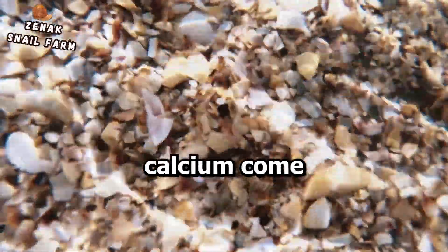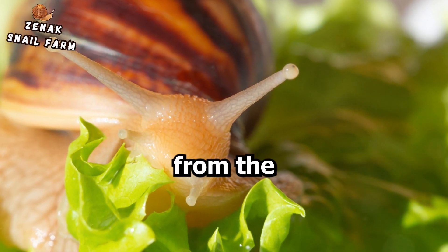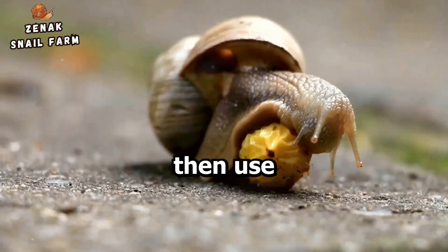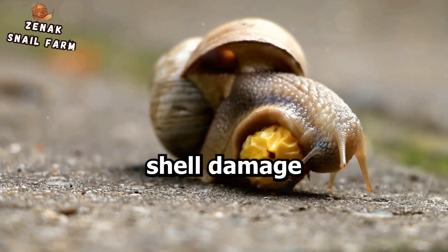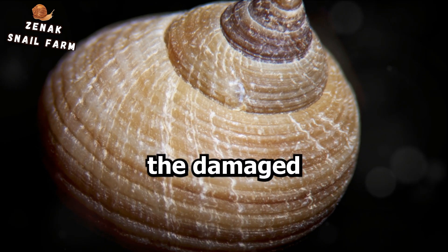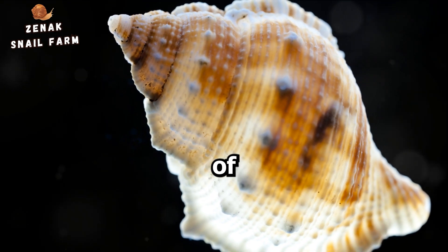But where does this calcium come from? It's not conjured out of thin air — rather, it is derived from the snail's diet. Snails consume calcium-rich food, which they then use to strengthen their shells. Like a tiny mason, a snail can repair minor shell damage. When a crack or chip appears, the snail secretes more calcium carbonate to fill in the damaged area. It's a natural, albeit slow, process of regeneration.